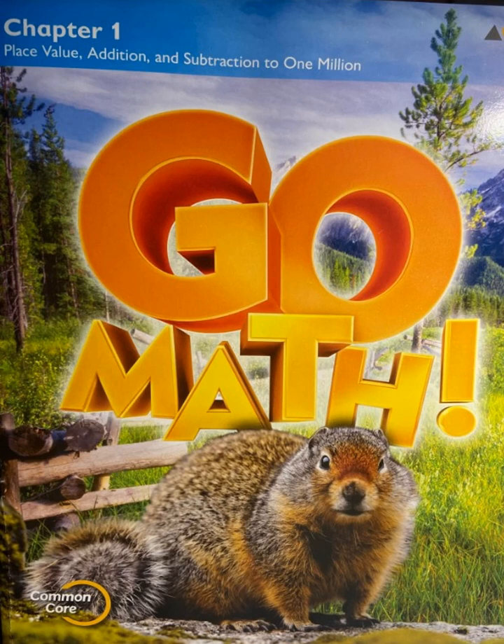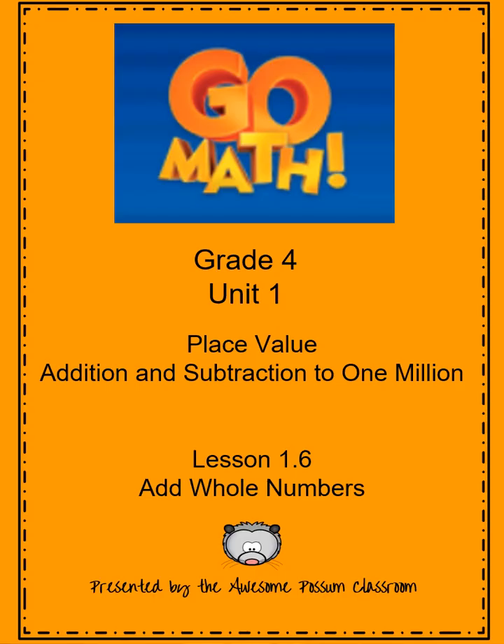Welcome back boys and girls to our grade 4 Go Math lesson. We will continue with Unit 1, Place Value, Addition and Subtraction to 1 million. This is Lesson 1.6, Add Whole Numbers.